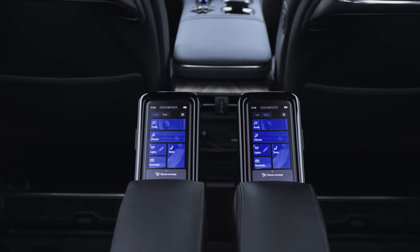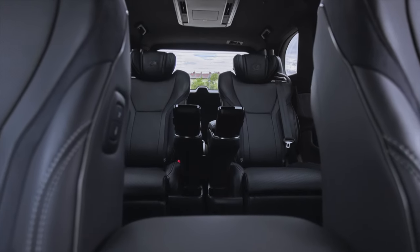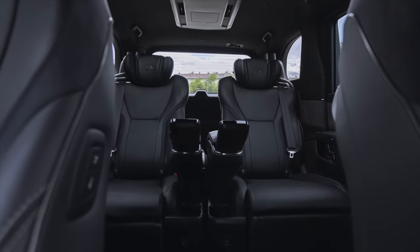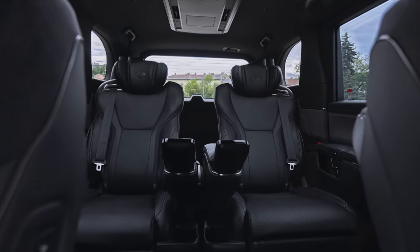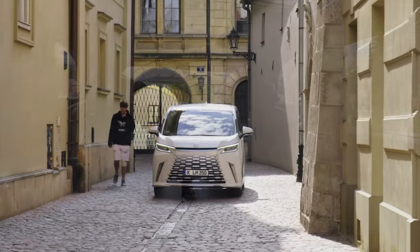The LM's driving dynamics reflect the Lexus driving signature, known for delivering an engaging driving experience. A low center of gravity, high body rigidity, adaptive variable suspension, and new braking technologies combine to provide stable and responsive handling.